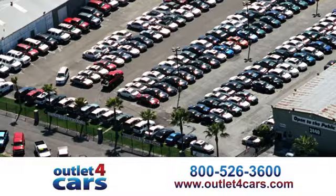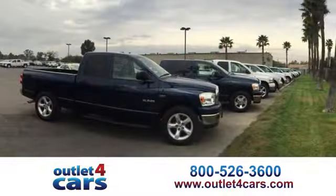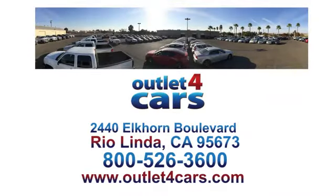Hurry in today for a test drive. At Outlet for Cars, we make buying a car easy and fun. We're open seven days a week for your convenience at 2440 Elkhorn Boulevard in Rio Linda, California.